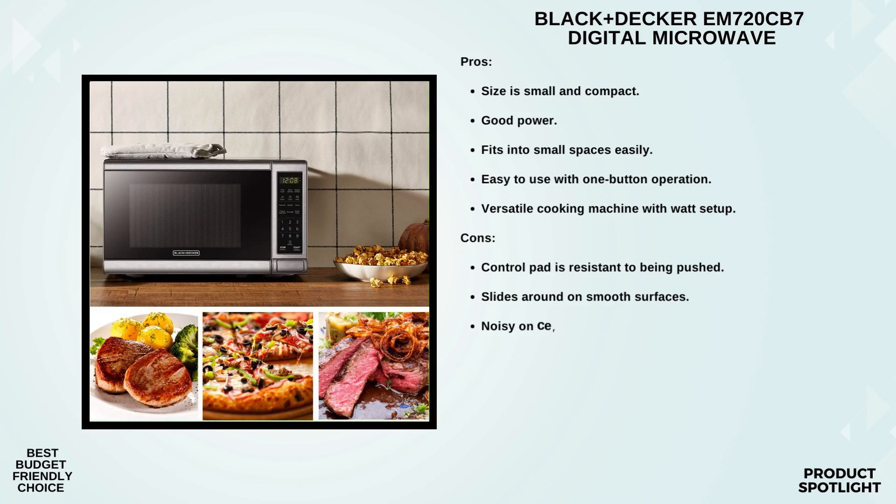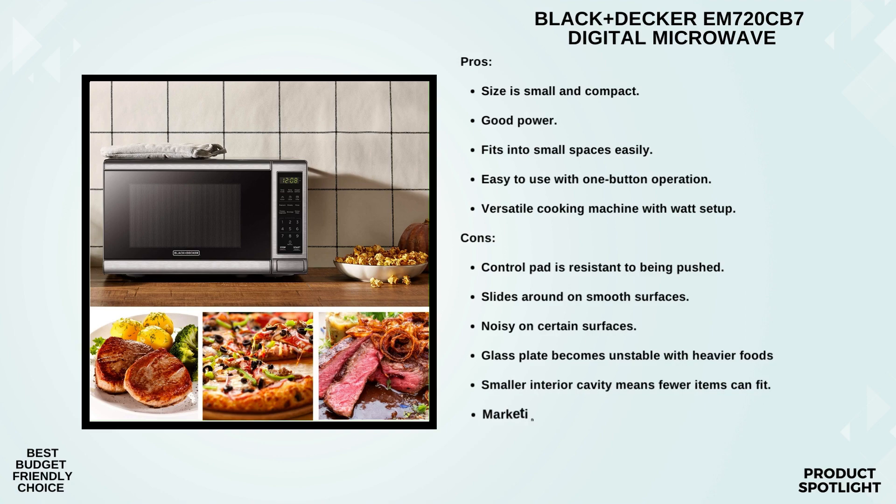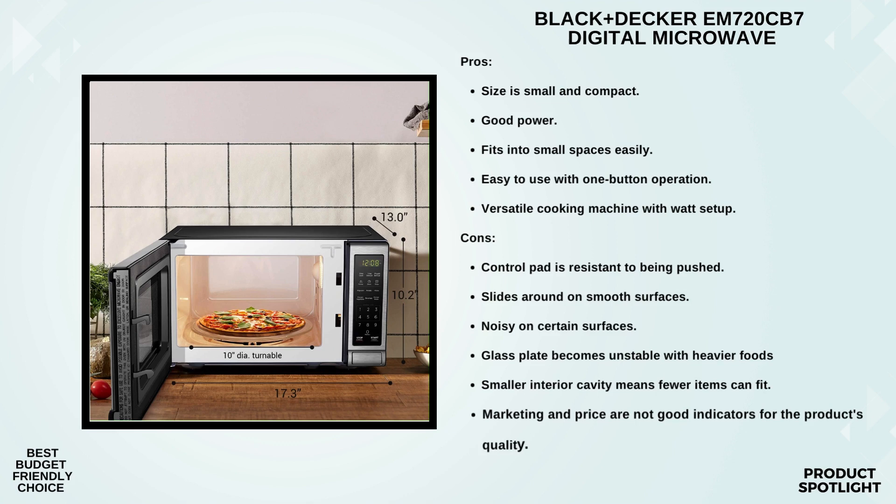What makes this microwave stand out are its features. Right here on the easy-to-read control panel, you'll find pre-programmed buttons for popcorn, potato, pizza, frozen vegetables, beverages, and even a dinner plate. This takes the guesswork out of cooking these items — just press a button and you're good to go. With 10 power settings, you have full control over your cooking, from defrosting to reheating or even cooking.